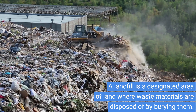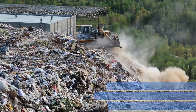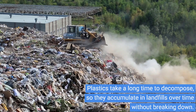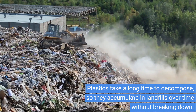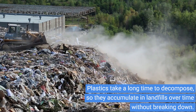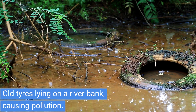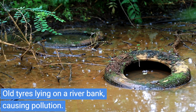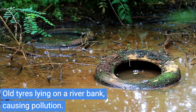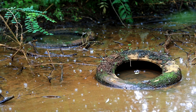Natural products are biodegradable and are environmentally friendly because they are less damaging to the environment. A banana peel may take about two months to decompose, but plastics can take up to 450 years to decompose. Aluminum foil takes 200 to 500 years to break down, and it does not biodegrade because bacteria and fungi do not use it as food.